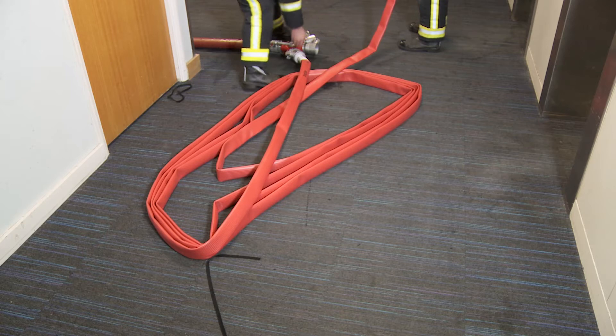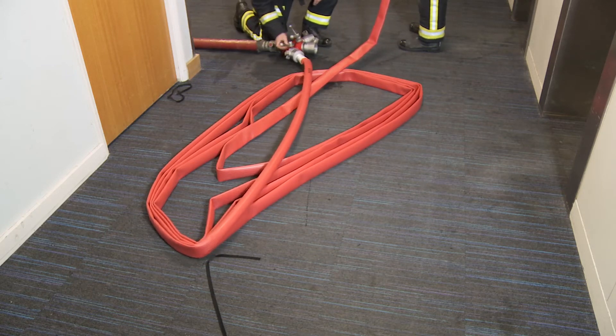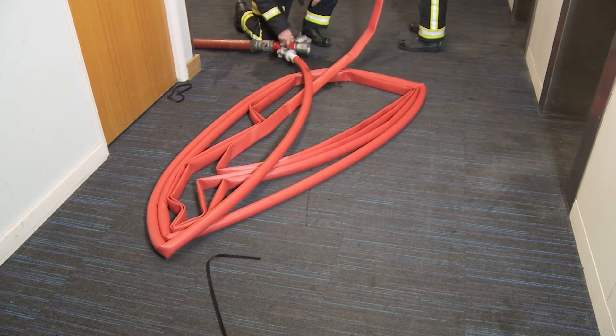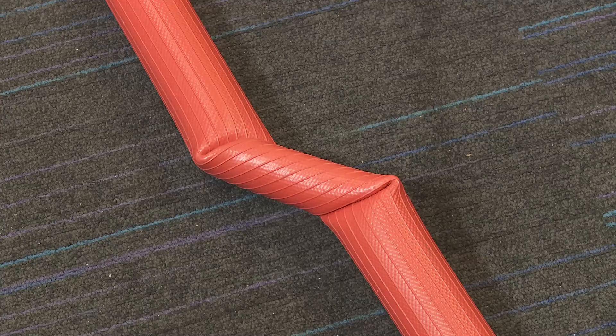Contrast this to how another Type 3 covered hose would perform — no comparison at all, with multiple kinking and subsequent loss of water flow, leading to unacceptable and dangerous performance.